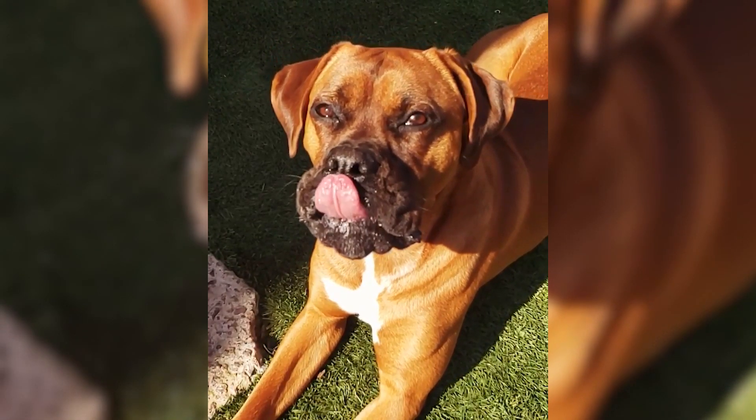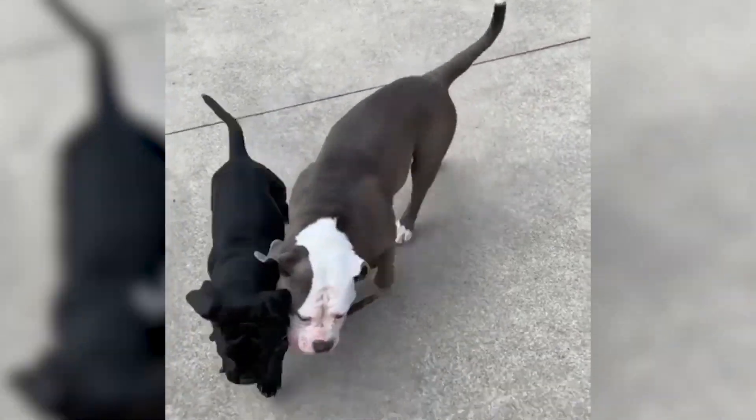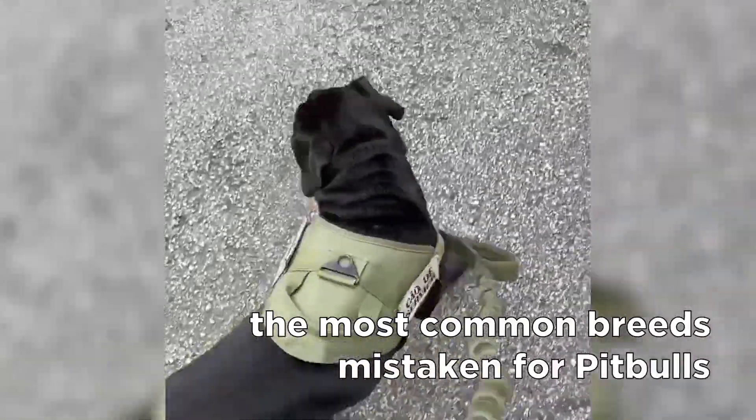Their coat is smooth, short, and can come in different colors, patterns, and a combination of colors. So now that we know how an actual pit bull looks like, let's see what are some of the most common breeds mistaken for pit bulls.